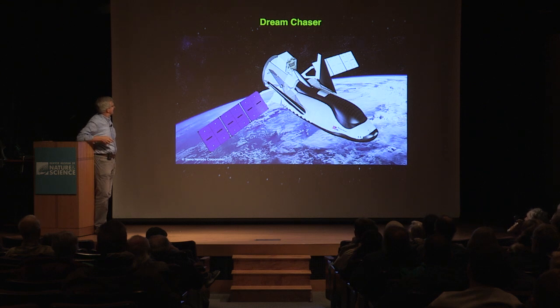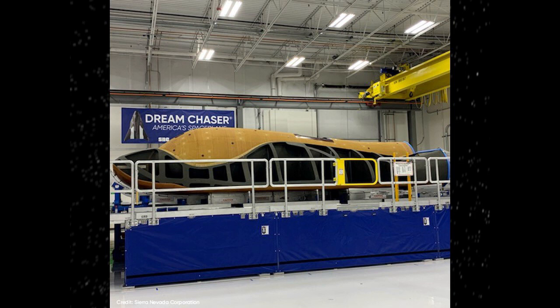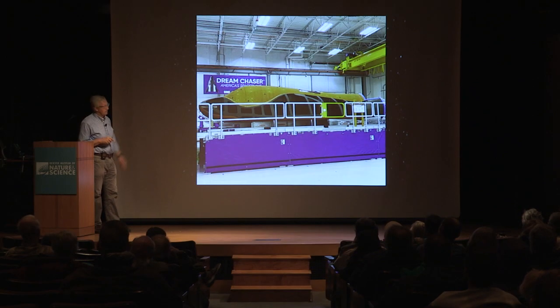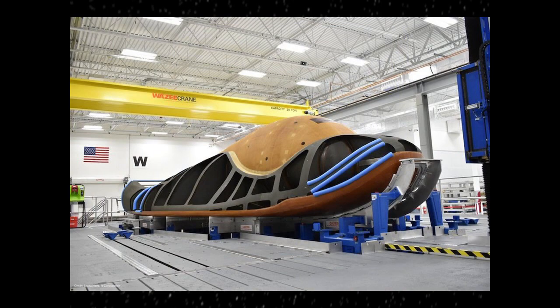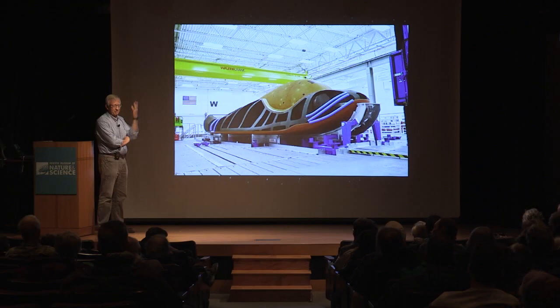What happened last week was the structure of the very first Dream Chaser — their test vehicle — was delivered. It's been built by Lockheed Martin in California, and it was delivered to the Sierra Nevada facility up in Louisville. Over the next year plus, they will finish the construction of this, and the schedule has their first test launch to the International Space Station in late 2021.